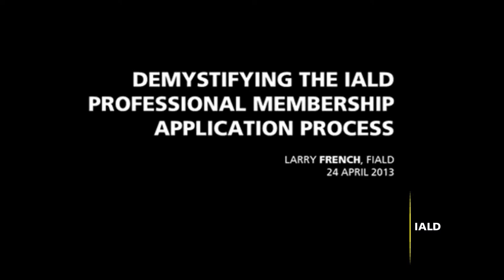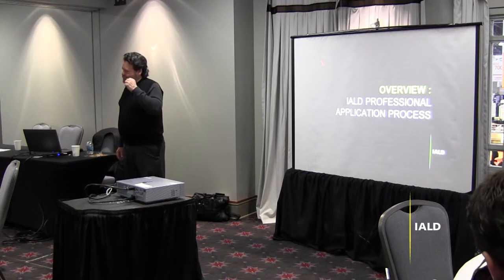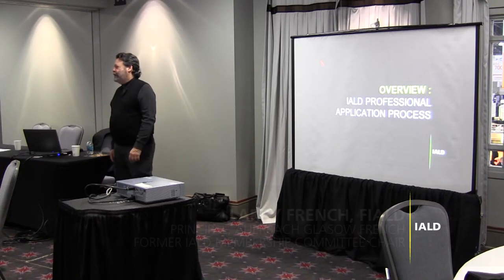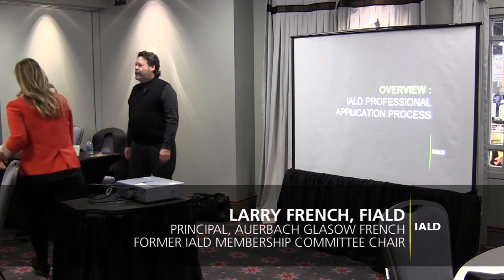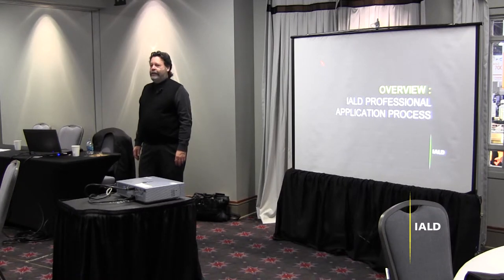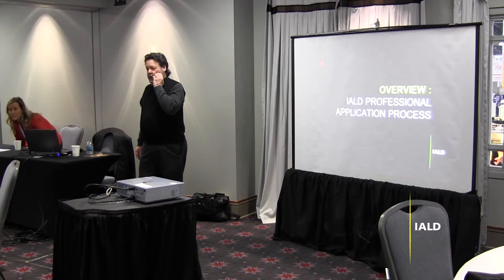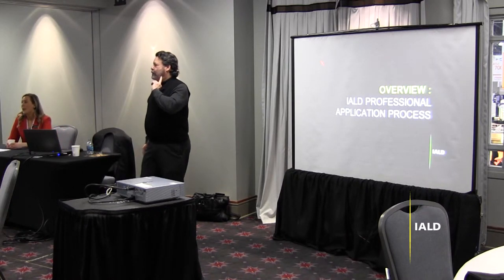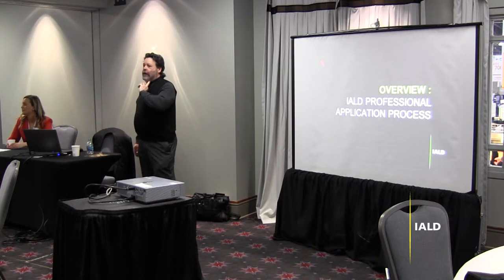I'm Larry French. The reason I got buttonholed into this is because I was the chair of the membership committee for five years and served on the membership committee for 12, and have seen an awful lot of applications. So I think it's probably apropos that I could comment on your questions, but also to run you through the process a bit to try to demystify it in case you haven't been through the application and understand how it works.